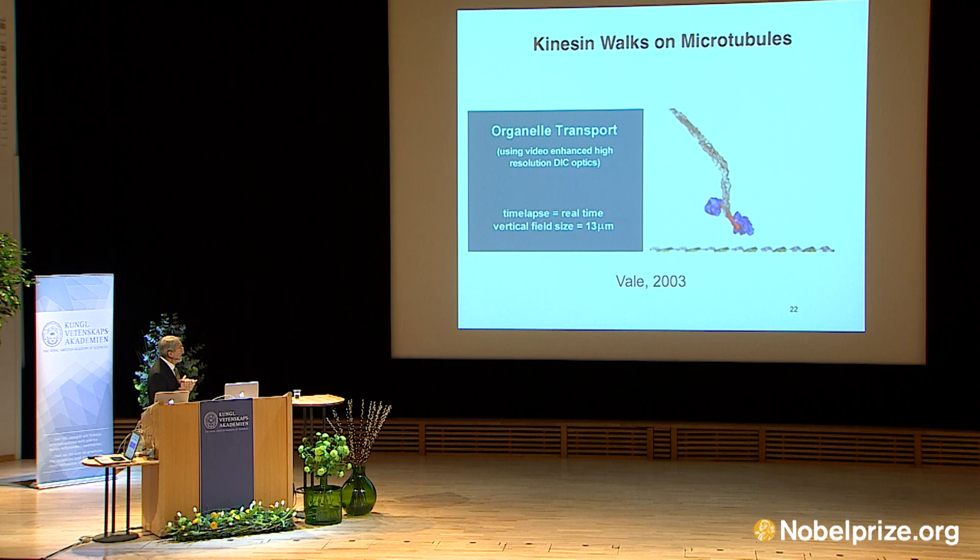different motors, but I will talk just about one of them because the physiology and medicine prize was given about the function of vesicles, which provide nutrients and other materials which are necessary for the function of the cell.